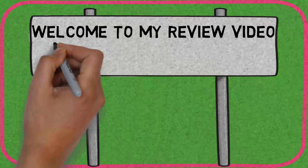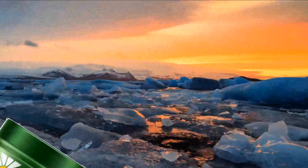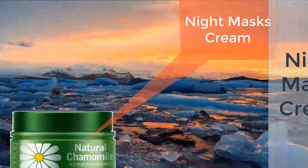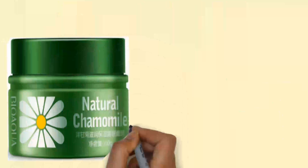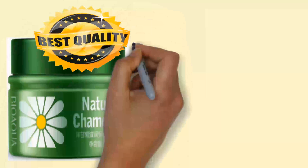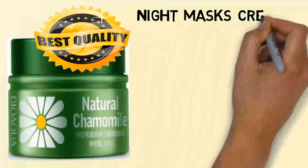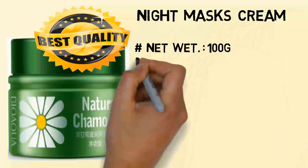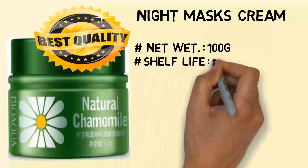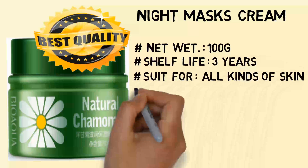Welcome to my review video of Night Masks Cream. The Night Masks Cream is 100 grams, with a shelf life of 3 years, and is suitable for all kinds of skin.